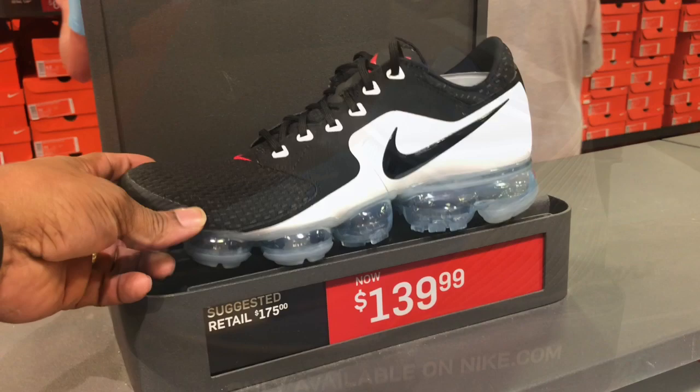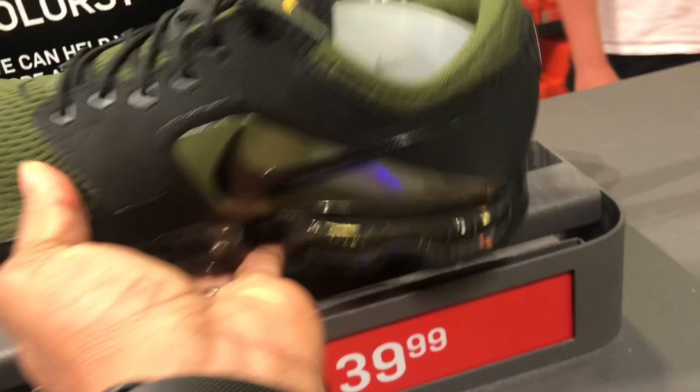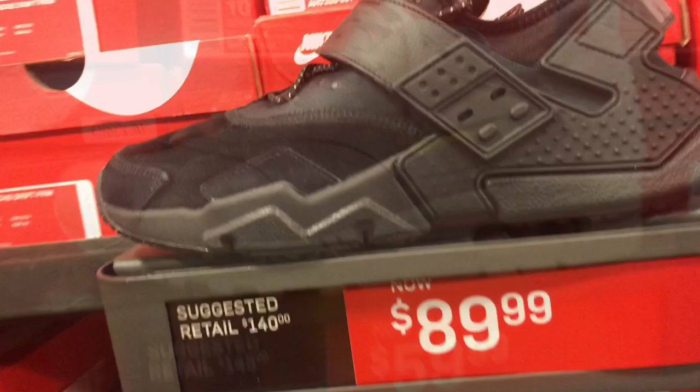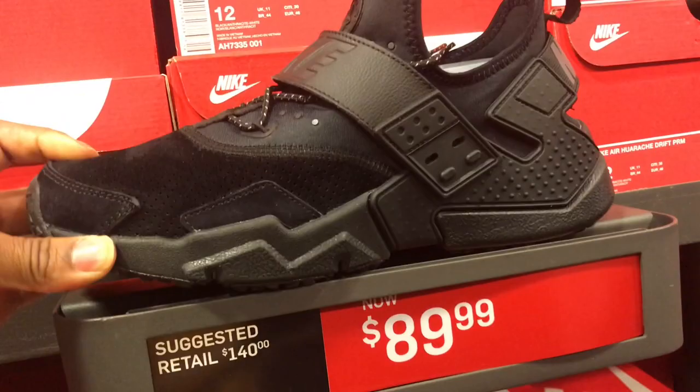Jordan 9s for $139.99 — got the black/red with that clear bottom, and this green and black colorway also for $139.99. Vapor Max on deck at the outlet, all red, multiple sizes. Got these Air Max 1 premiums on sale — $159.99 marked down to $59.99. All-black Huarachi Drift Premiums for $89.99.